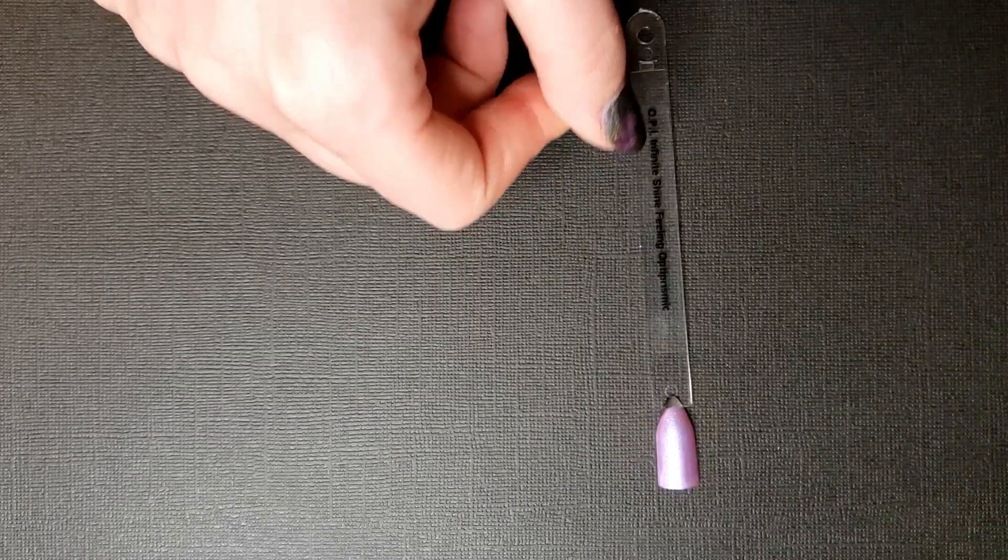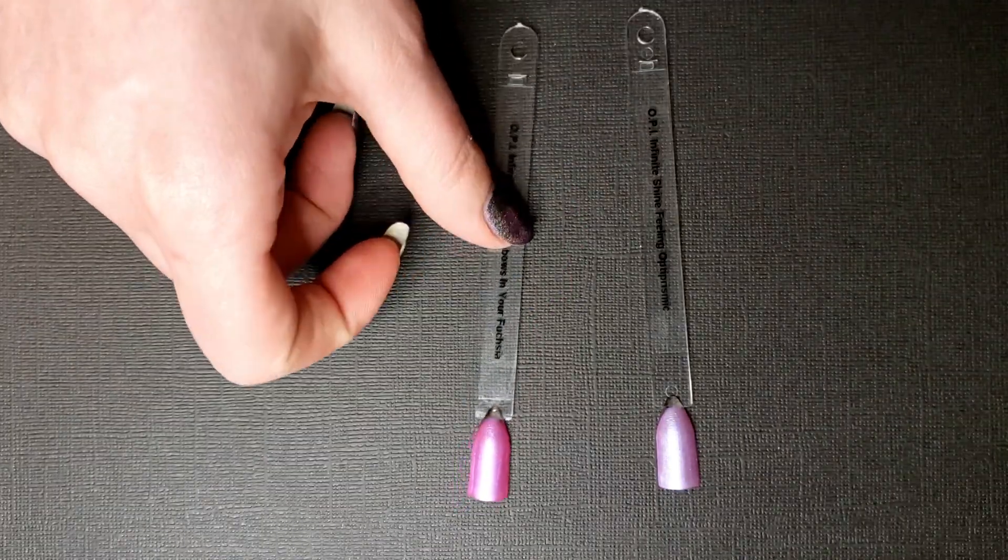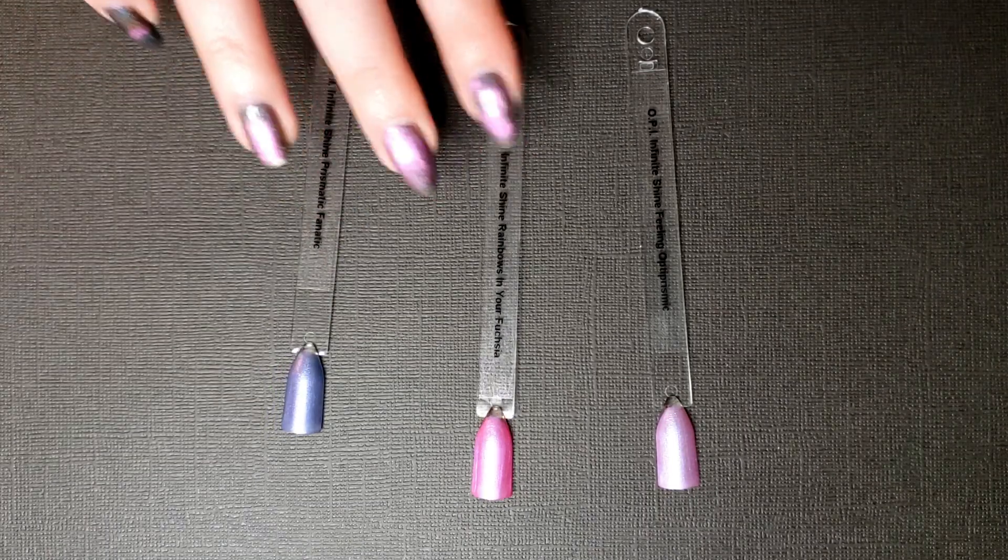The next thing I purchased - it only just showed up in my mailbox today - is this trio of OPI Infinite Shine nail polishes. I needed to round out my order on Ulta to get free shipping, so I threw these in; they were on sale for ten dollars for all three. I think they're supposed to last longer but I change my polish every two days so that doesn't matter to me. I got Feeling Up to Prismic (a pink shifty shimmer), Prismatic Fanatic (same finish but purple), and Rainbows in Your Fuchsia (a barbie pink with the same shimmer finish).